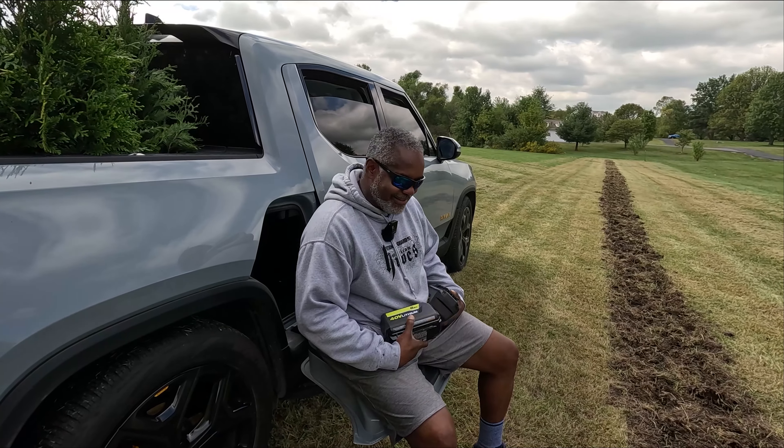That pole down there is where our property line starts. These trees will get pretty wide - about 10 feet at the base - so they might come all the way out to where I'm standing now. That property line pole is right there.